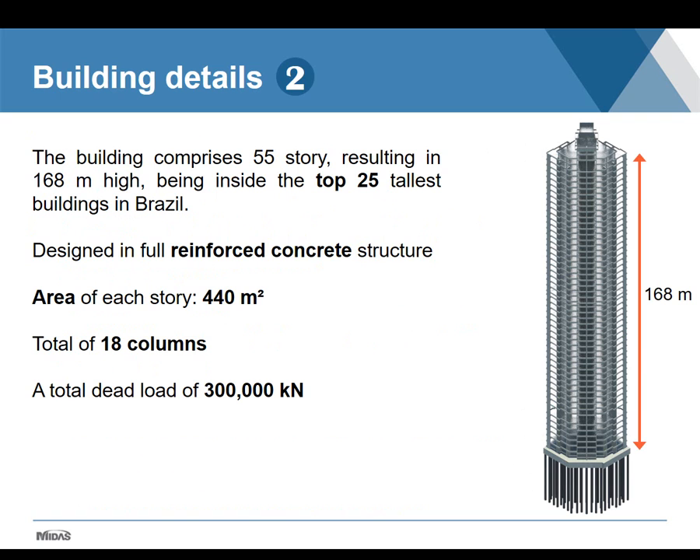The building comprises 55 stories, resulting in approximately 168 meters tall — one of the top 25 tallest buildings in Brazil today. The whole structure is designed in reinforced concrete, which is the most common type of structure in Brazil. Each story has an area of about 440 square meters. We have a total of 18 columns — which are actually structural walls because of their size — and a total estimated dead load of about 300 MN.